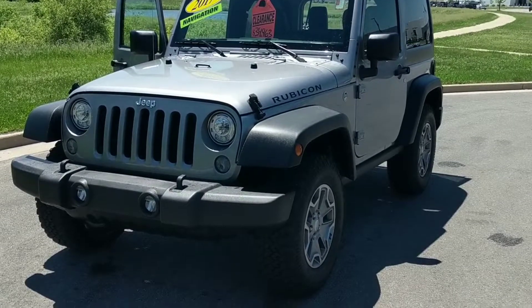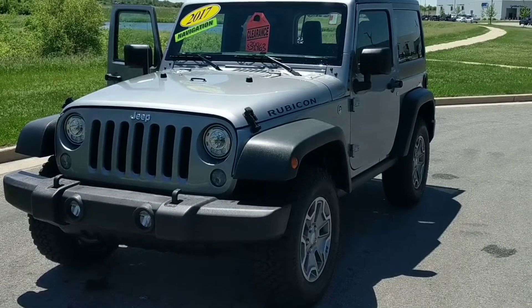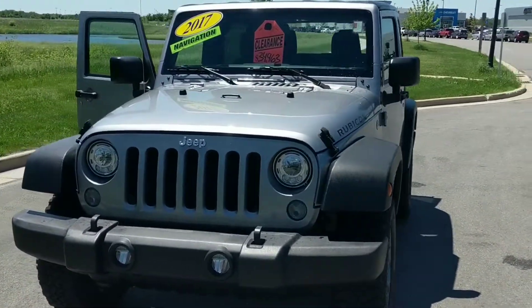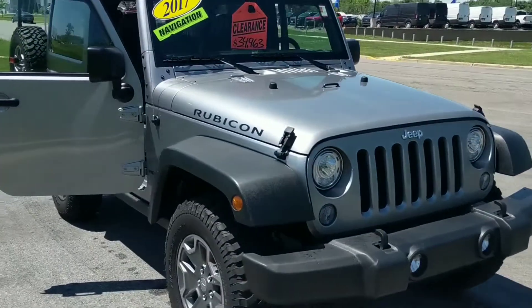Hi Wanda, this is Alex from Lynch McGuanago in Wisconsin. I just wanted to shoot you a little video of the Wrangler Rubicon that you inquired about — a little walk around on the video.